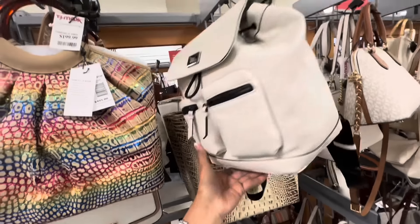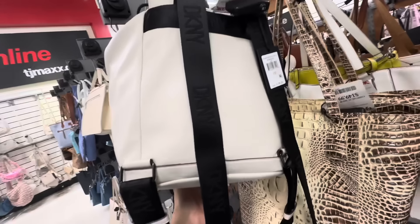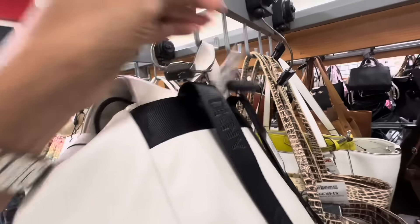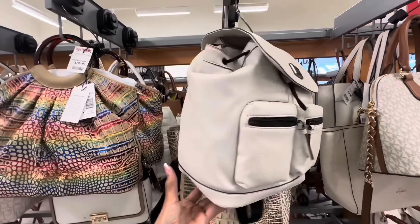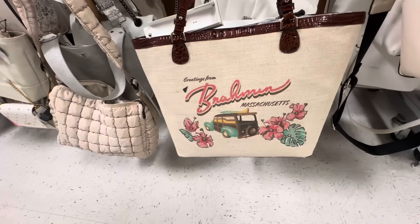I like this DKNY backpack too — two big pockets in the front. This is really nice. Retail $198 and it's $60 here. Look at this Brahmin.